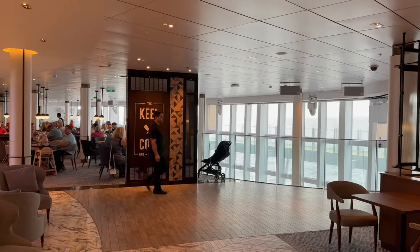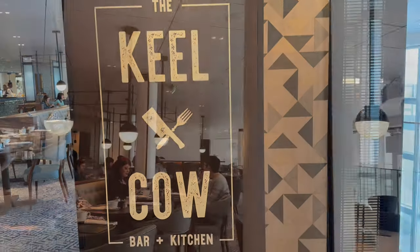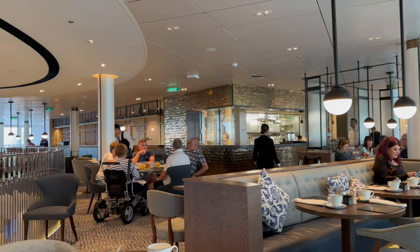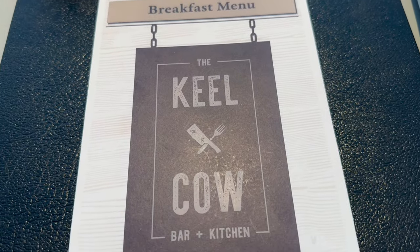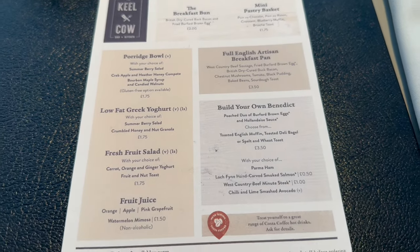Keelan Kao is P&O's first gastropub and is open for breakfast and then again for lunch and dinner, situated at the top of the atrium on Deck 8. The breakfast is a la carte, served from 7:30 to 9:30, and there is a small charge for each dish.